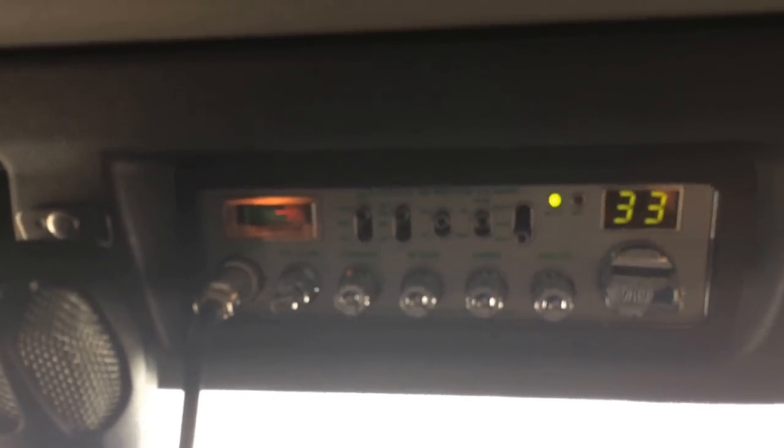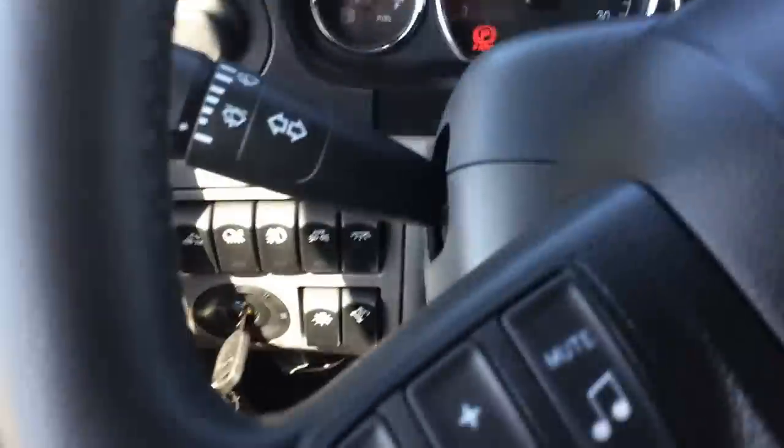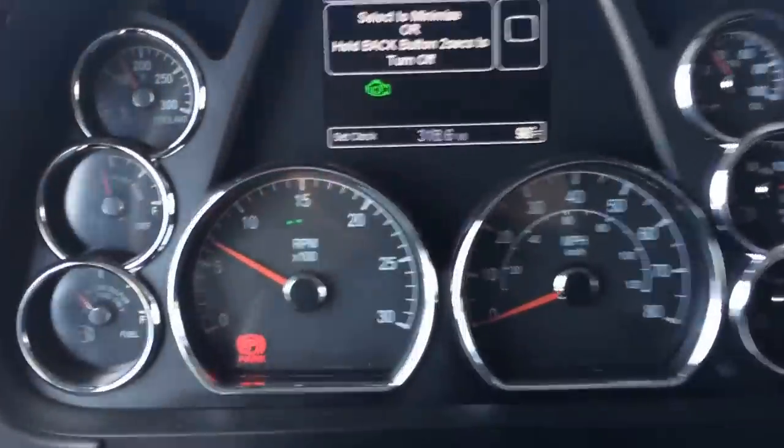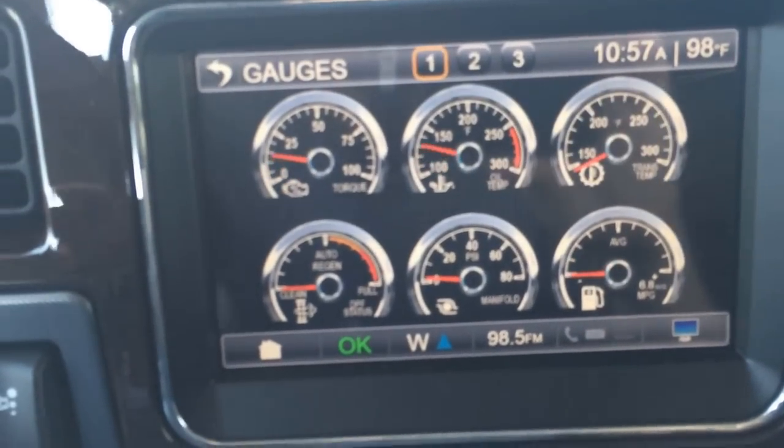Factory-installed CB already in, ready to go. Nice gauge package here — all your cruise control and stereo controls right on this leather-wrapped steering wheel. Eight chrome bezel gauges here, and if you want more gauges — which we always do — I've got six more here.